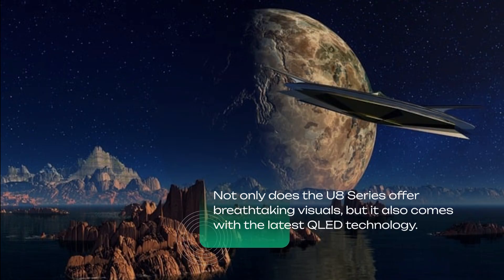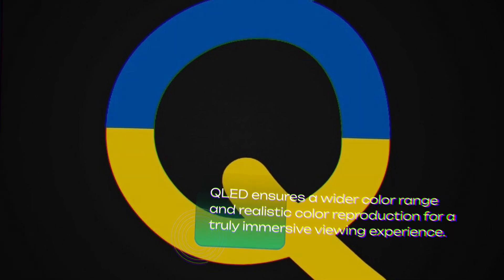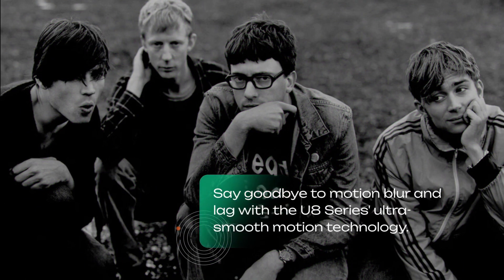Not only does the U8 Series offer breathtaking visuals, but it also comes with the latest QLED technology. QLED ensures a wider color range and realistic color reproduction for a truly immersive viewing experience.